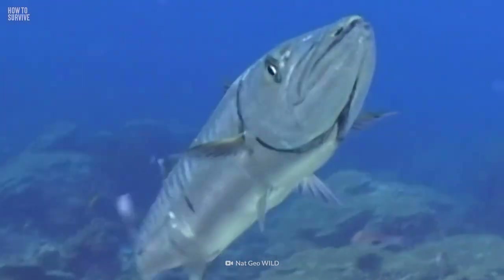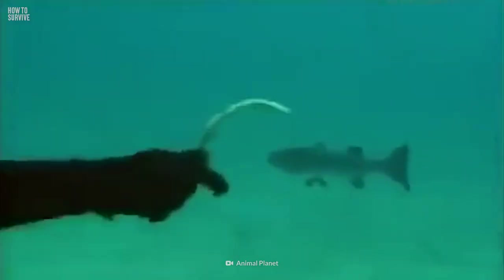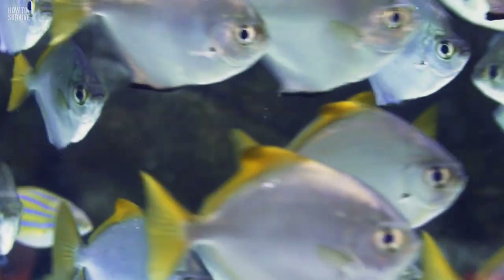Barracudas are opportunistic hunters and rely on their excellent vision to do so. When they spot something they like, it's game on. They're all about catching their prey by surprise attack. Their favorite thing on the menu is shiny fish, so they're particularly attracted to gleaming objects that can be mistaken for dinner. This includes metallic jewelry such as earrings and necklaces. Even diving knives can catch their attention. Next time you feel like taking a dip, make sure you leave the bling behind.